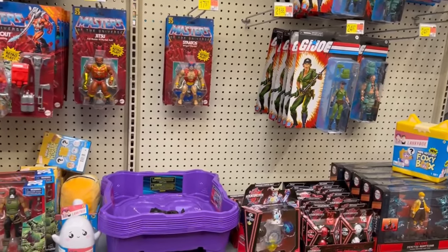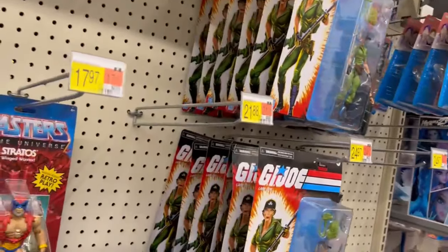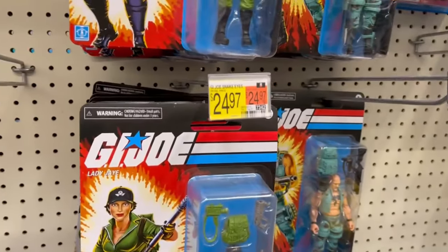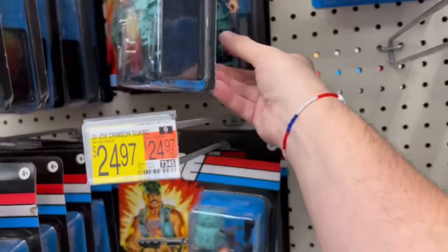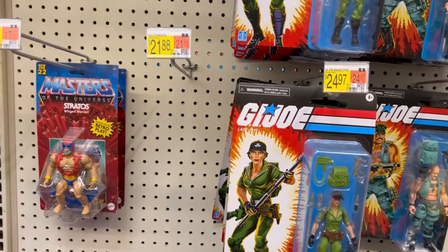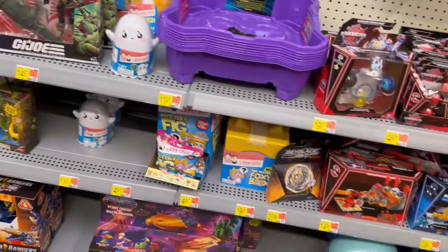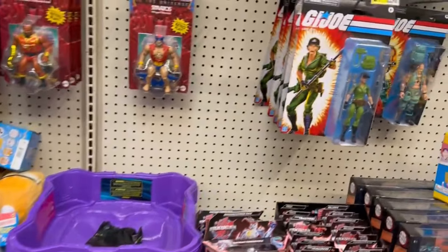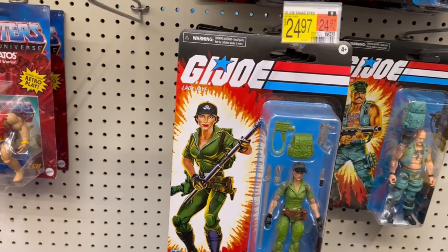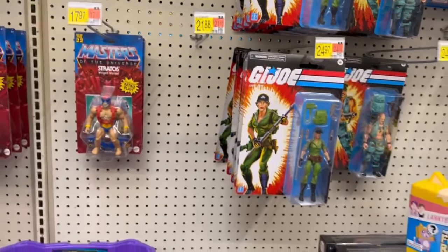All the new Joes are gone. Still got the same retro card Lady Jaye — I think at the end of time Lady Jaye will still be on the pegs at $24.97. I did see Lady Jaye on clearance yesterday — guess what the clearance price was? They were in the clearance aisle with a clearance sticker for $24.97. Yeah.